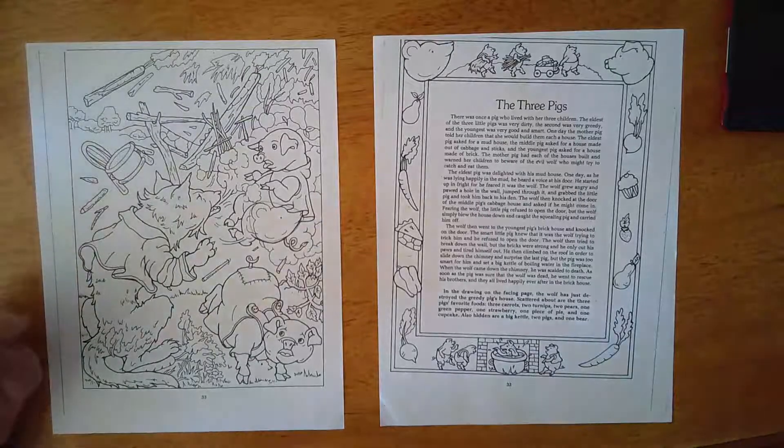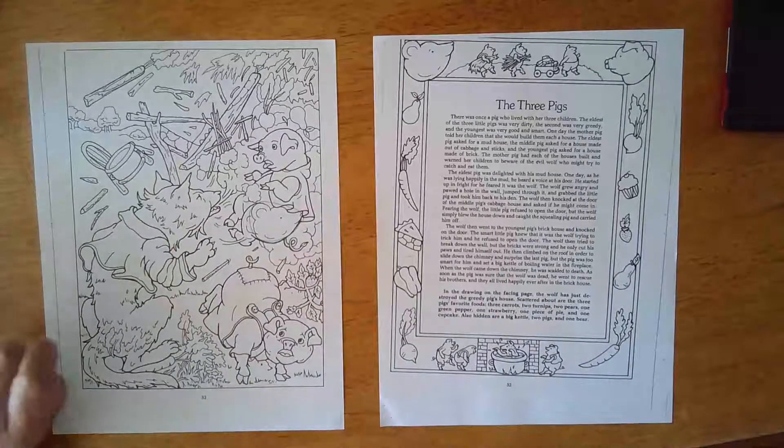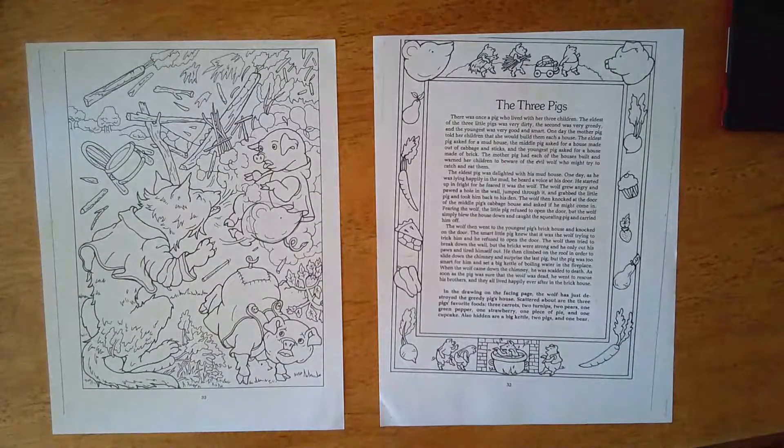All right, happy searching! Then look at the next video — I'll give you the answers. You can do it by yourself, you could do it with a friend, you could do it with your parents, whoever you're with. Have fun looking and searching, and you can color it when you're finished. Thank you, have fun!